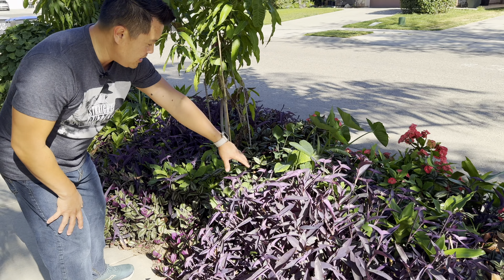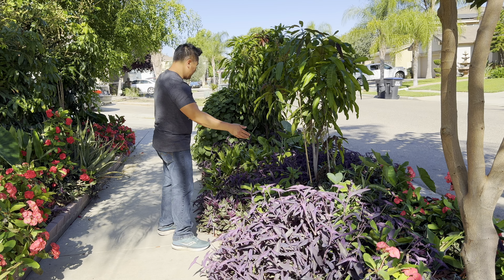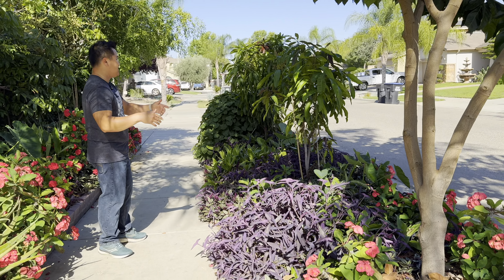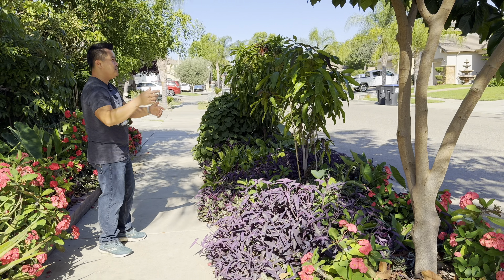These flowers thrive in my yard for some reason. Originally it came from just one plant but it exploded. It makes a pretty good contrast. These are called several names — Purple Heart, Moses in the Boat, Moses in the Cradle. Looks cool.